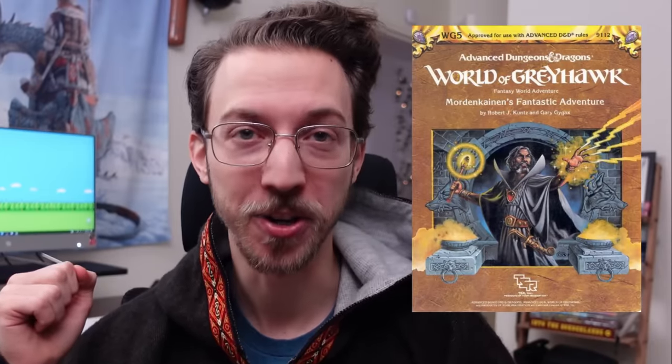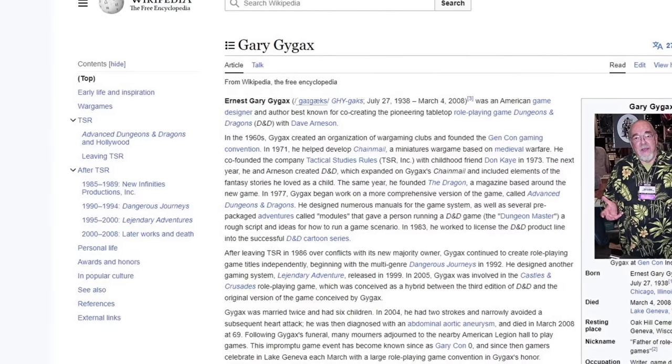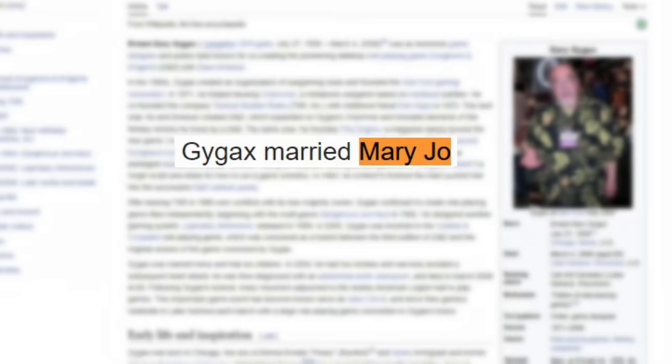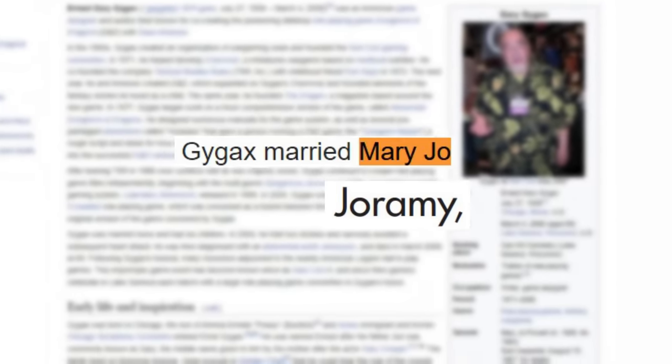Now you gotta follow me on a little tangent here. You may know the mage Mordenkainen was Gygax's very own player character, and we can safely assume that Zaggy was another one of Gygax's many self-inserts. But on a little hunch, I jumped to his Wikipedia page and learned that he had a daughter named Elise — probably our Queen Elisa — and his first wife's name was Mary Jo, which happens to be an anagram of Jorami, goddess of volcanic activity. And I thought: isn't that funny? Reimagining his wife as a goddess of volcanoes.